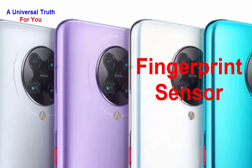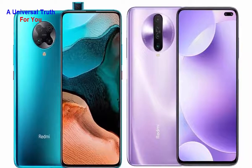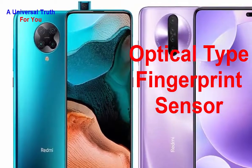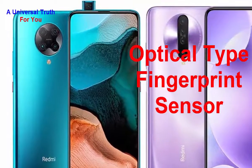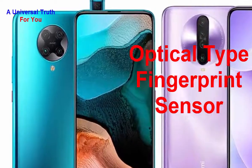For multimedia, it has a loudspeaker and a 3.5 mm audio jack. For special features, it has an in-screen optical fingerprint sensor. It also includes other sensors like a light sensor, proximity sensor, accelerometer, compass, gyroscope, and many more.